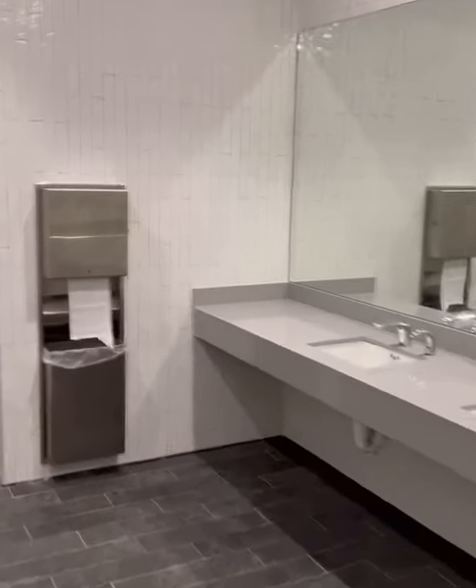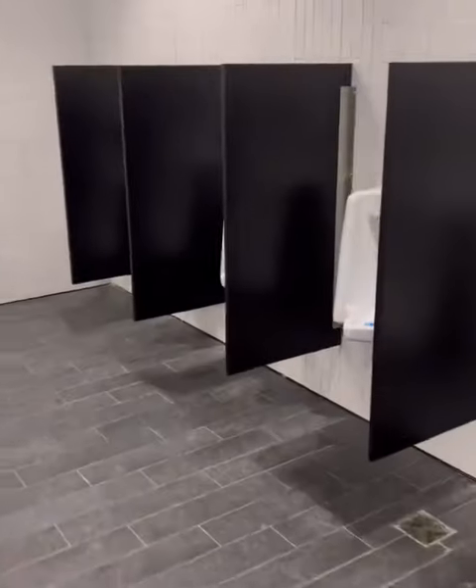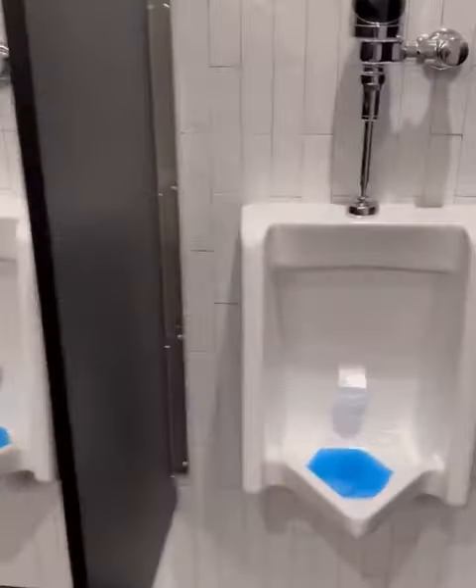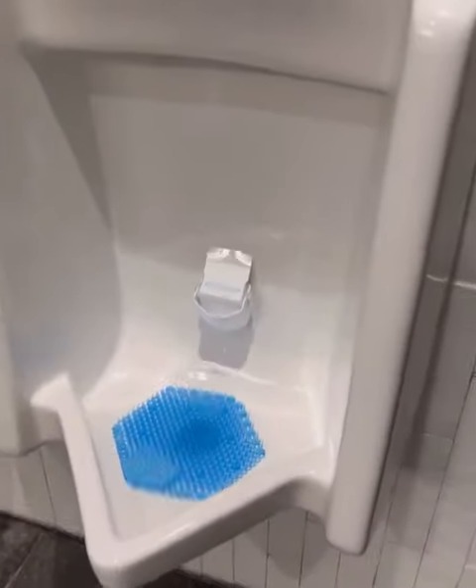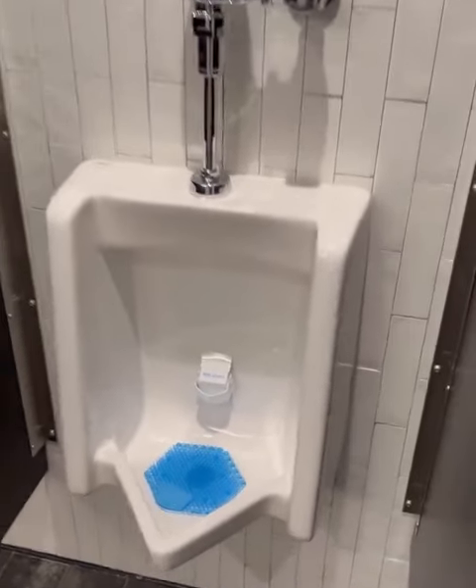You're about to see the most advanced urinals in all of professional sports. Jacksonville Jaguars headquarters. That's a sensor that will measure your hydration level.